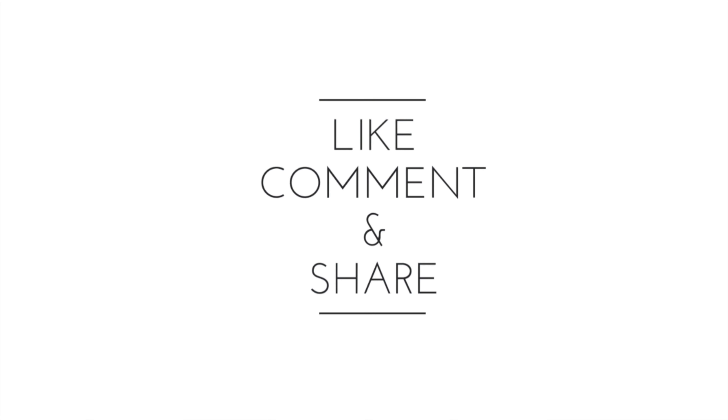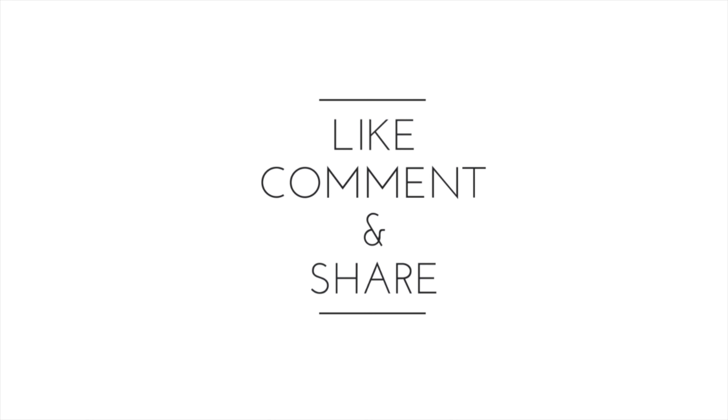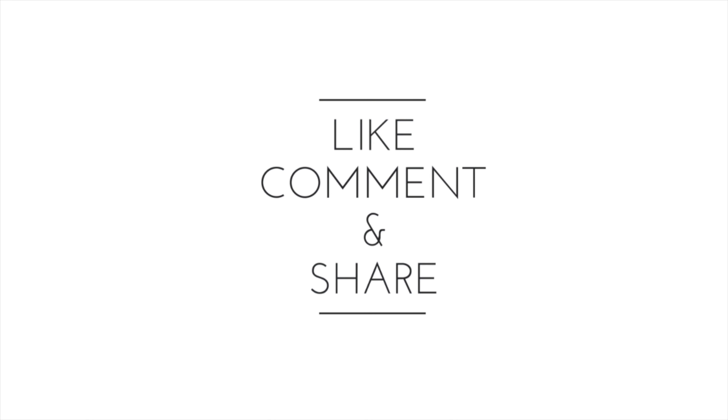That concludes my Trader Joe's grocery haul! Thank you so much for watching. If you want to watch more videos like this — more grocery hauls — please give this video a thumbs up, leave a comment, and I will see you in the next video. Bye!